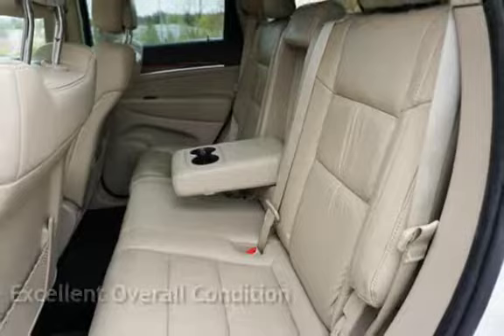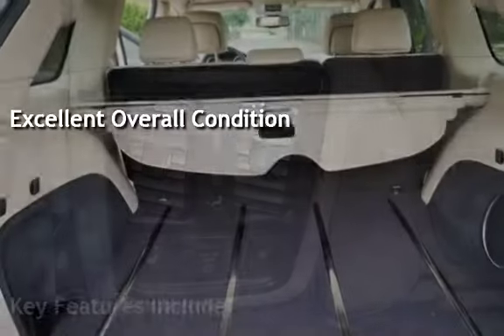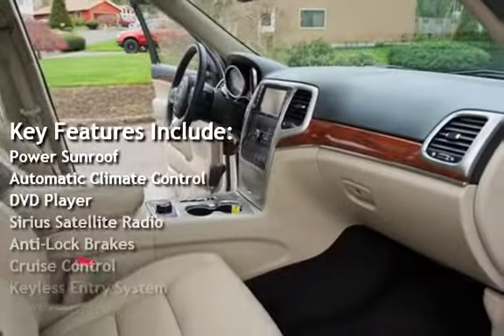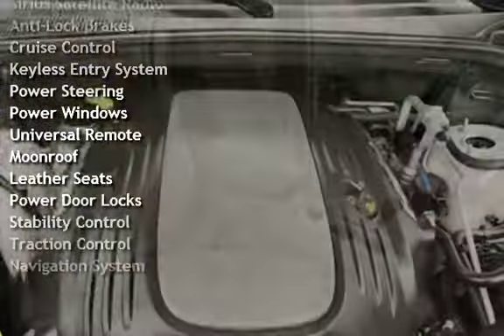This vehicle is in excellent overall condition. Key features include: power sunroof, automatic climate control, DVD player, Sirius satellite radio, anti-lock brakes, cruise control, and keyless entry.